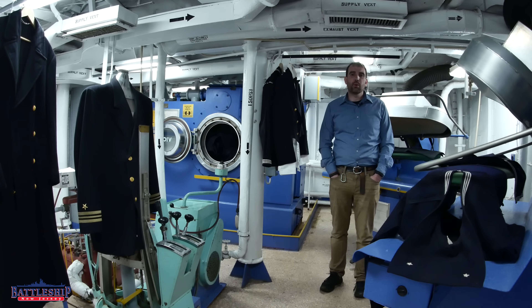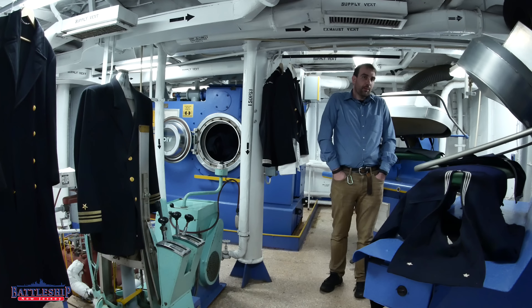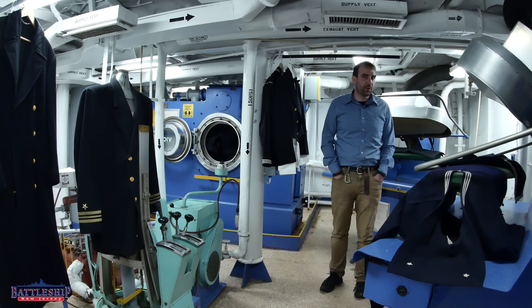These spaces are all the way back aft on third deck, just aft of some birthing spaces. These spaces would have been run by the ship's servicemen, specifically the S3 Division, and they were exclusively for washing your uniforms. That's not a problem up until the 1980s on this ship, because you weren't allowed to have any clothes on board besides your uniforms until then.